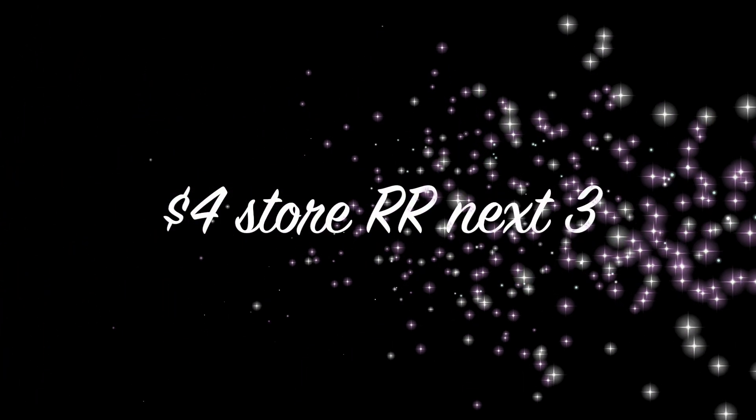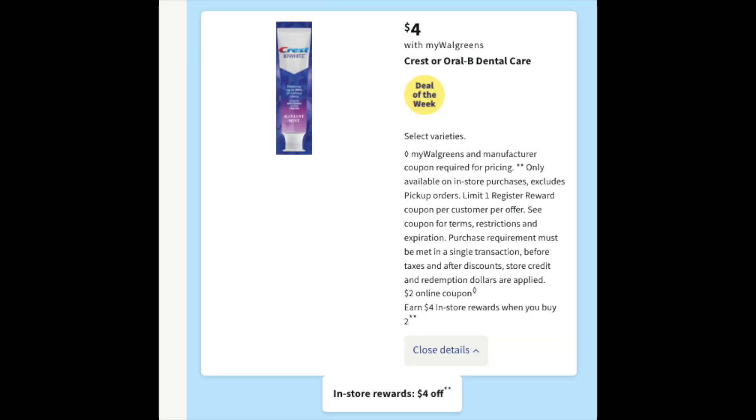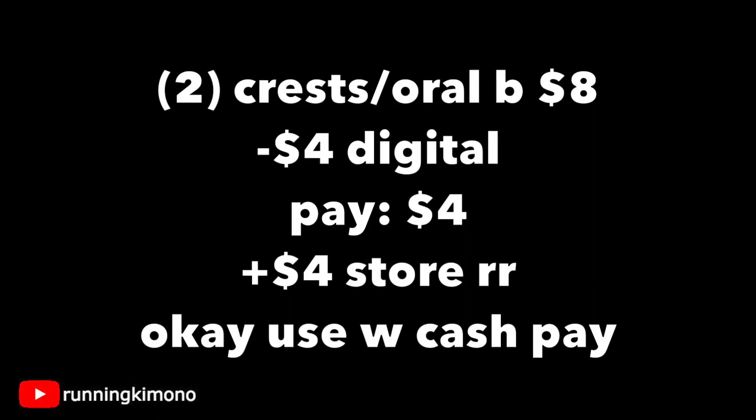The next three deals come with a $4 store register reward. If you want to do more than one of these, you'll have to break them into separate transactions — that register reward only prints once per transaction. For this one, grab one Crest tube of toothpaste and one Oral-B toothbrush. We have $2 digitals for both. Grabbing two products at $4 each is $8; subtract the $2 for Crest and $2 for Oral-B, that's $4 off. You pay $4 and get back a $4 store register reward. If you're doing this deal without a booster, you can use Walgreens cash to earn that $4 store register reward.